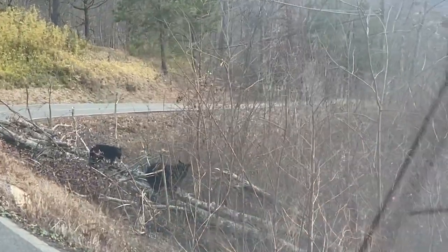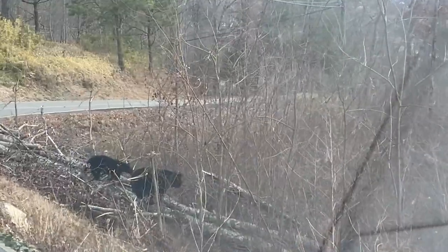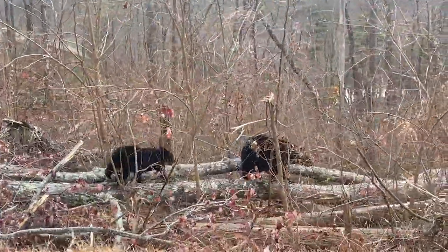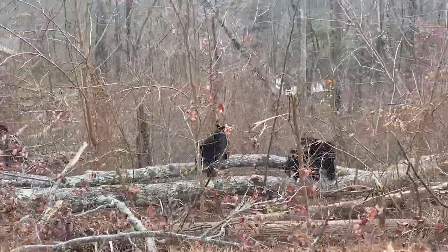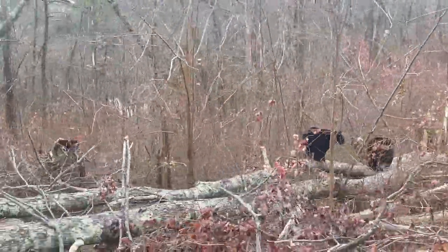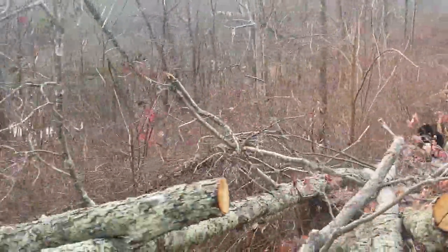Some bear friends just hanging out. Hey Mr. Bear, Mrs. Bear — I'm not sure, hello. See ya! That was awesome, that was really cool.